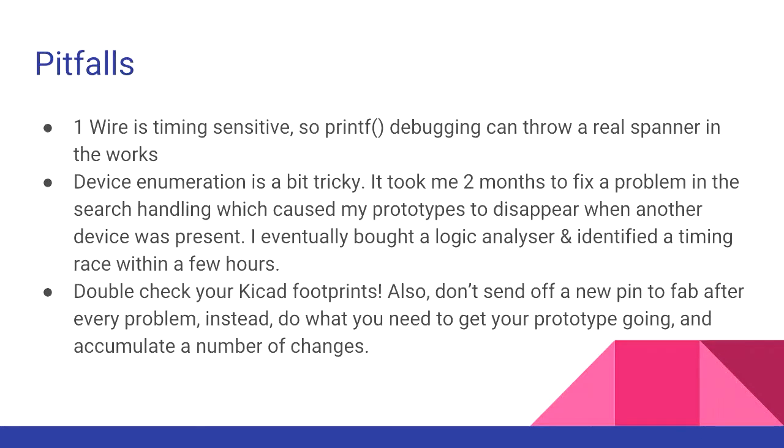You should really double-check your KiCad footprints — sometimes they change underneath you. Also, just because you've fixed one problem with your board doesn't mean there aren't more hiding. Rather than fixing one problem and sending it off to fab and waiting three weeks, do whatever it takes to get that prototype working, write down all your problems, fix them all in one hit, and then send it off. Otherwise you're going to be doing ten times as many iterations as you need.